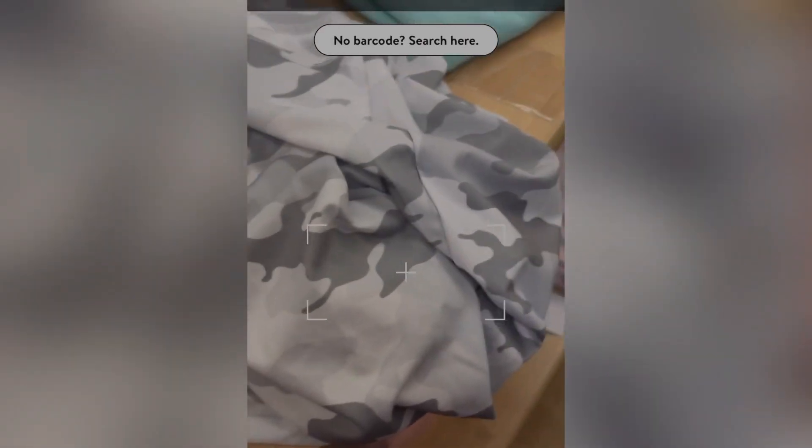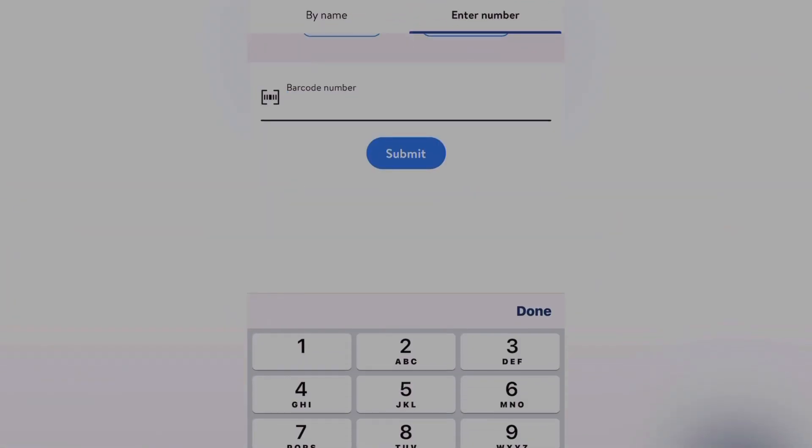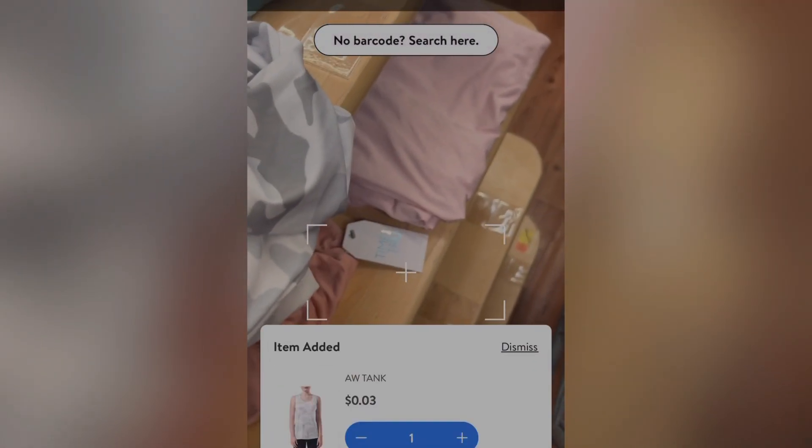I'll show you guys how. I went to the no barcode search and then selected 'enter number' and typed in the numbers. You would do the same thing at self-checkout — just type in the numbers and it should ring up to only $0.03.